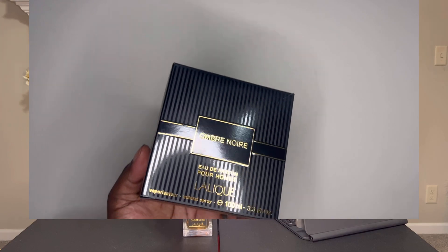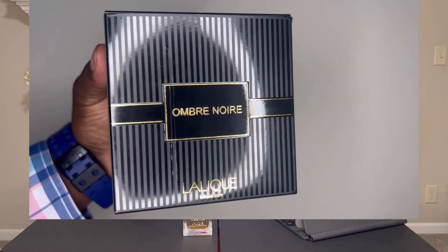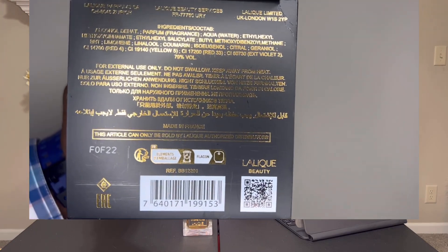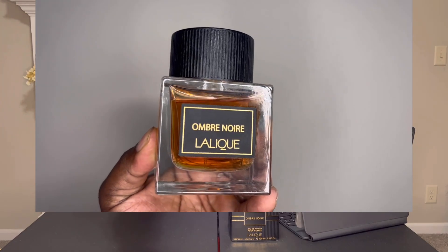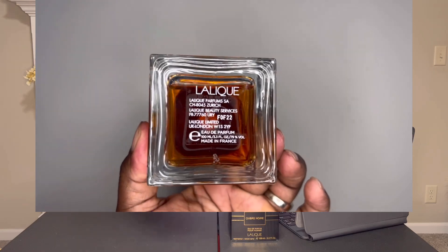First off, let's get to this box presentation. On the back you'll see the same name — it's a 100ml bottle, 3.3 fluid ounces. On the top you get the La Lique symbol, and on the bottom basic product information and your batch code. Then let's get to this awesome bottle presentation — on the top you've got the La Lique symbol or insignia, and on the bottom the name of the fragrance.